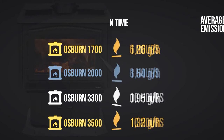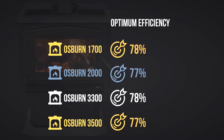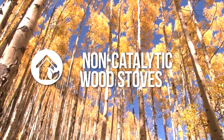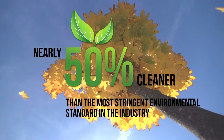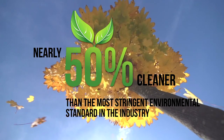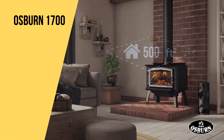Osborne wood stoves provide clean energy through an efficient combustion, all non-catalytic and certified to the strictest EPA requirements. These wood stoves will charm you with the distinctive features and performance of Osborne products.